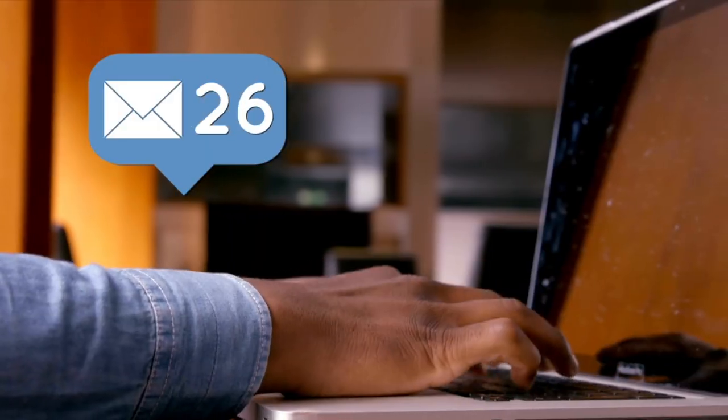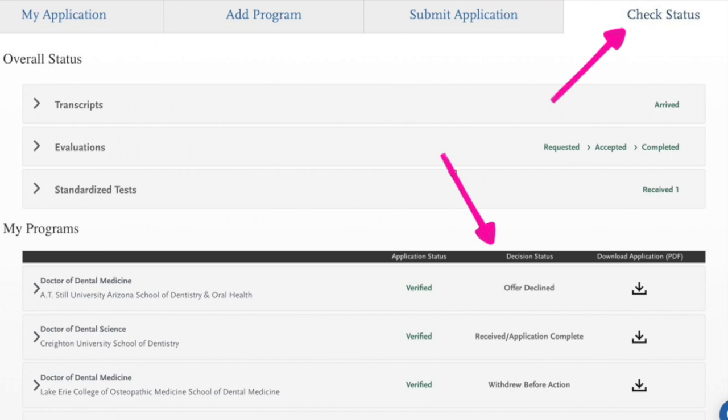Once you've submitted, your application goes through a verification process where ADSAS verifies that your official transcripts match your transcript entry and calculates a GPA used by dental school admissions. Check your email — even your junk mail — for a confirmation once verification is complete. Then go into the application and make sure your grades were inputted correctly and your GPA looks accurate. From there, keep checking your email daily as schools will start sending supplemental applications and fees. You can also track the status of your application for each school in the ADSAS portal.